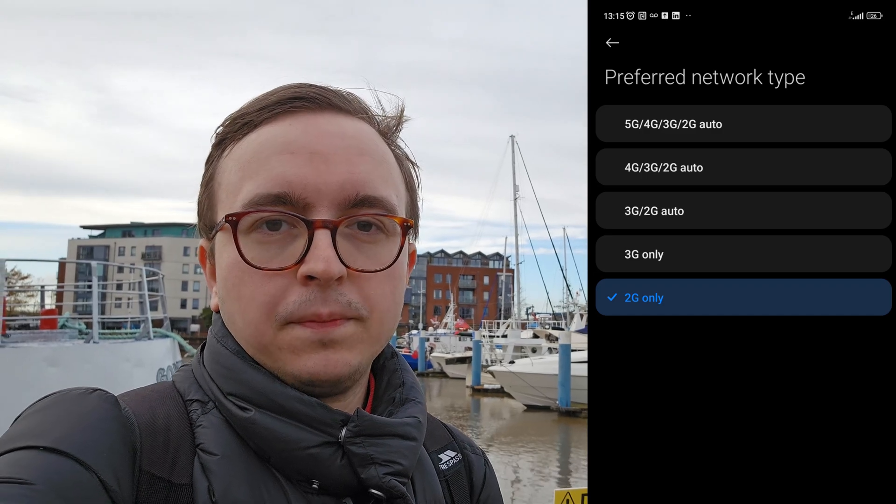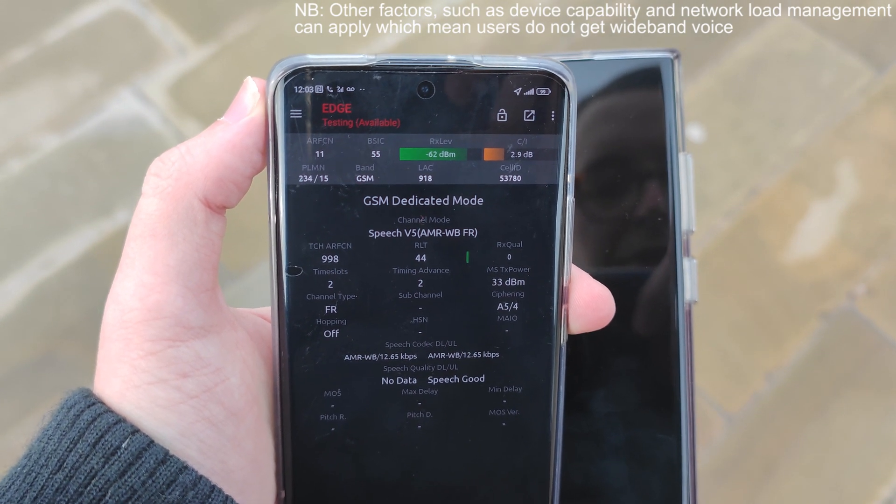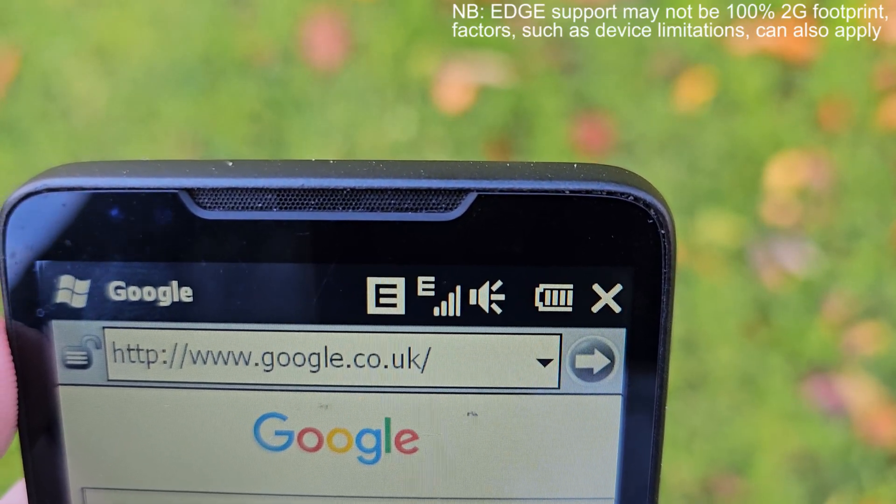It is also possible for me to simulate a 2G-only device with both the HTC and the Xiaomi by setting them to 2G-only mode. With a 2G-only device the experience is very much unchanged compared to when 3G was around, because of course a 2G-only device would never see 3G. Vodafone's 2G network supports wideband voice with surprisingly high quality calls, meanwhile for data there is EDGE, which while very slow by modern 4G and 5G standards works quite well for loading basic web pages and a bit of instant messaging.